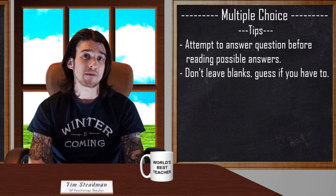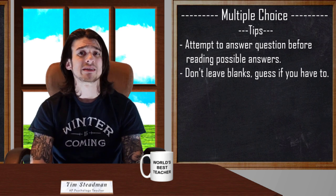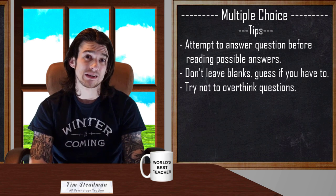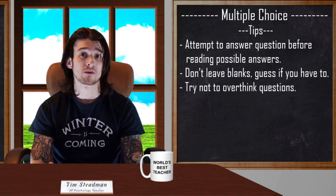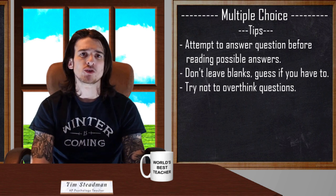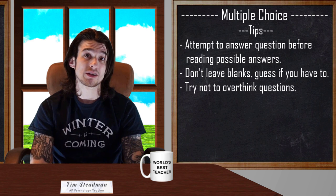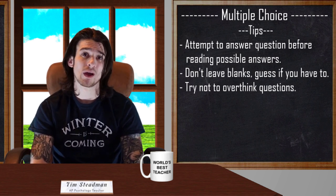Remember you are only going to have an average of 42 seconds to answer each question. Because of this, it is very important not to overthink. A lot of the time the first answer that comes to mind — that gut feeling or intuition — is correct, so go with it. You are not going to want to spend too much time on one question. If you have no idea what the answer may be, just skip to the next question and come back later. You may find that coming back helps jog your memory.